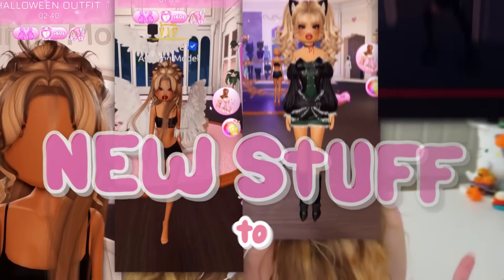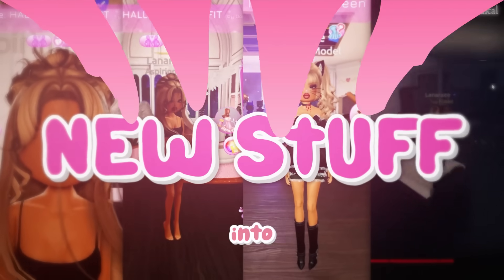The Dress to Impress Halloween update is finally here and there's so much to cover, so let's just get right into it.